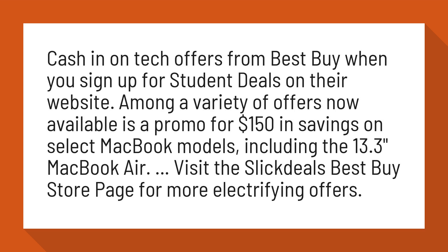Visit the Slick Deals Best Buy Store page for more electrifying offers.